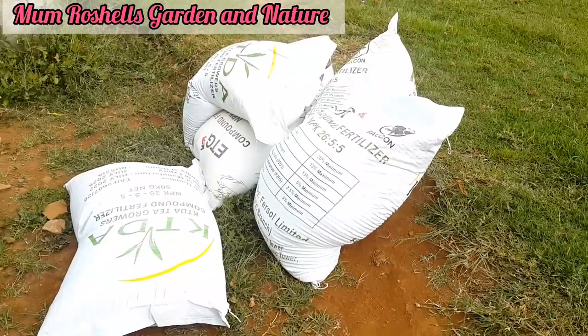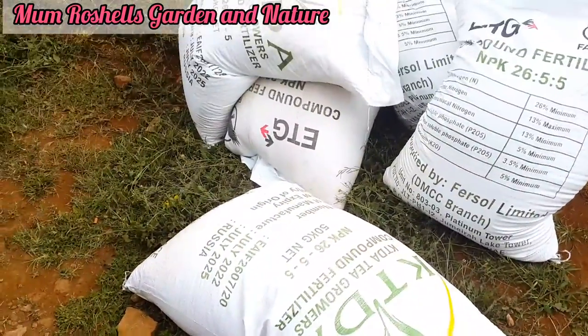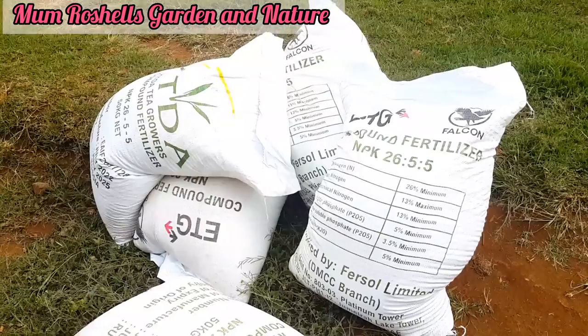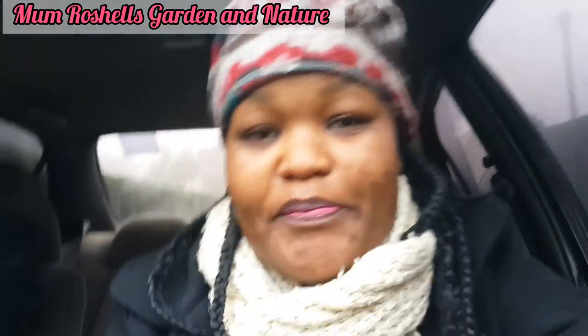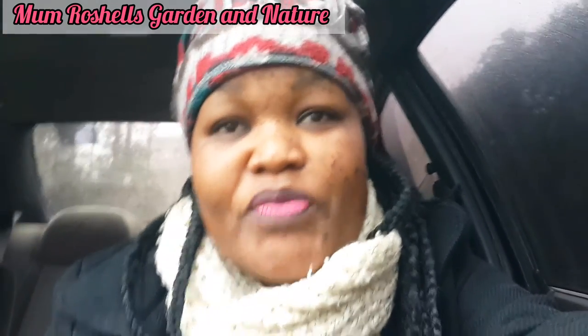So I want to take you through on how we apply these fertilizers. Like this video, share and subscribe. I'll do this on my morning routine here in the village. When we wake up in the morning I want to take you through how we go about it. It's early in the morning — this is my morning routine. I'm heading to our tea farm to show you how we apply these fertilizers we saw the other day.